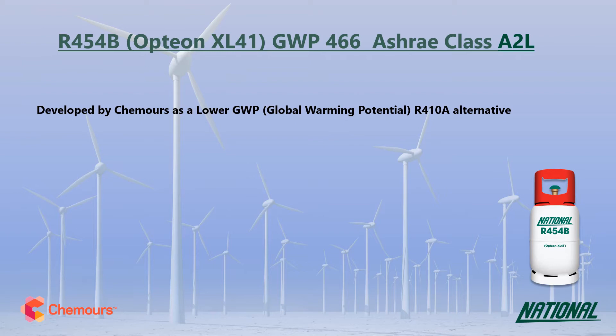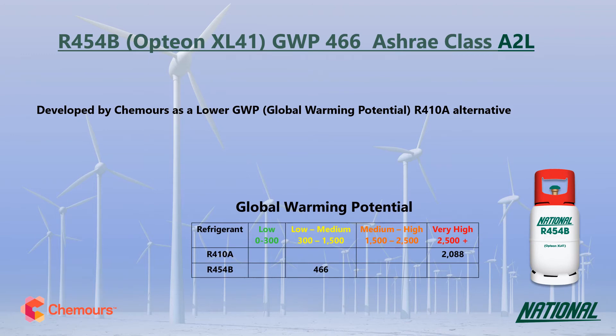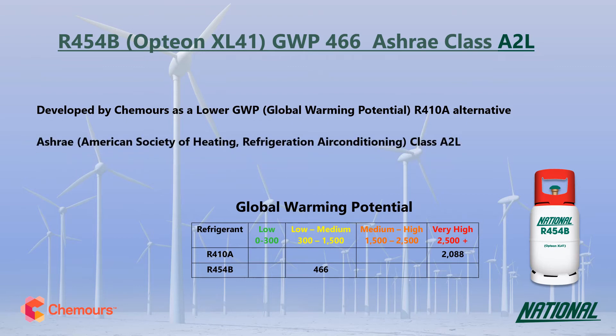R454B has a GWP of 466, making it nearly 5 times lower than R410A, so it is a much more environmentally friendly option and has been classified by ASHRAE as A2L, mildly flammable.